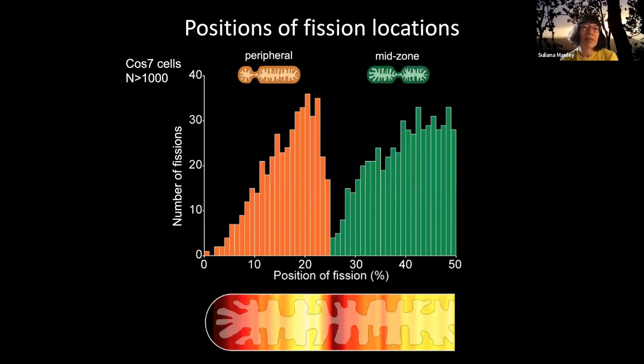This is not at all what we observed. It was extremely surprising that when you plot a histogram — the number of fissions at different locations along these very diverse mitochondria, normalized for the length of the mitochondria — you actually see two very distinct populations. Mitochondria tend to divide either at around 20% of their length, or closer to the middle — the green population peaking at around 50%. So of course we wondered what in the world is happening, why do mitochondria have this patterning, and what drives it?